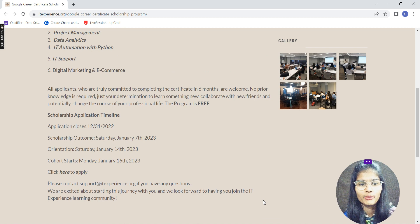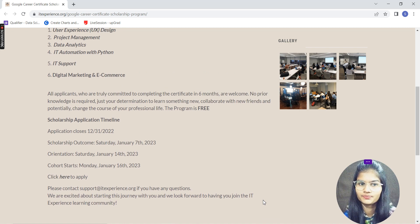Here are the respective timelines for the scholarship application. The application will close on the 31st of December, so you still have about 10 days to apply. The scholarship outcome — that is, the results — will come on the 7th of January 2023. The orientation for this particular batch will start from the 14th of January 2023, and the course will start from the 16th of January 2023.